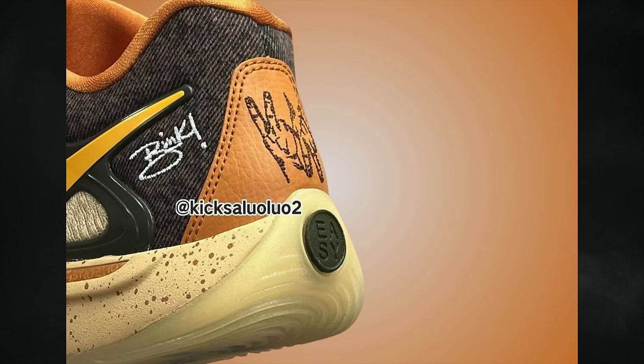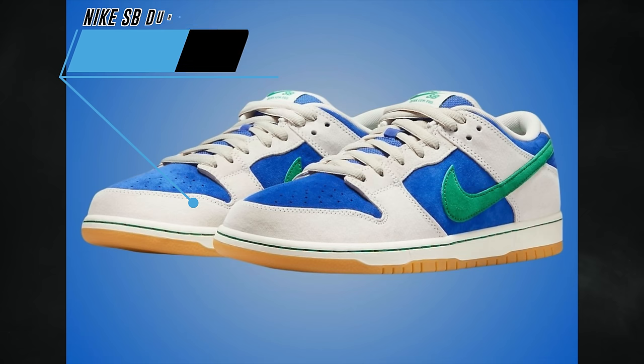Bink's Nike KD17 will debut on June 17th and the retail price will be $160. There are two more pairs in collaboration with producers releasing — one for Metro Boomin and the other for The Alchemist.